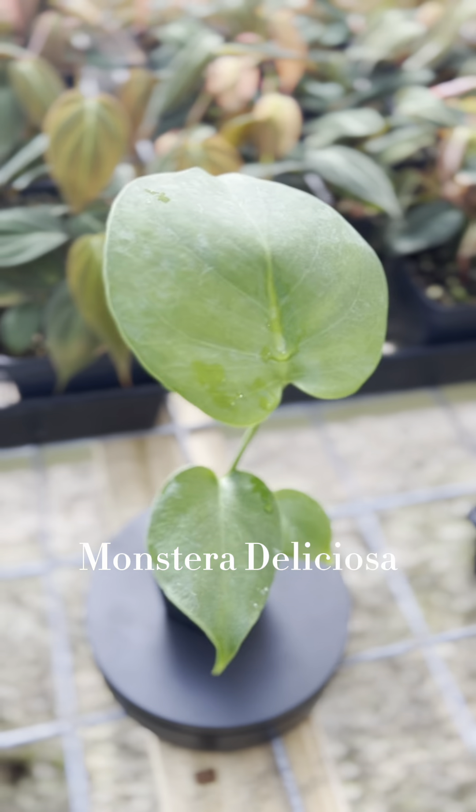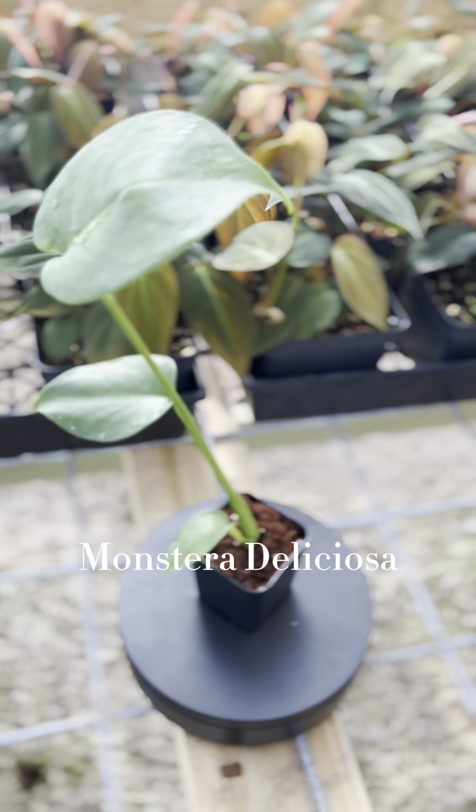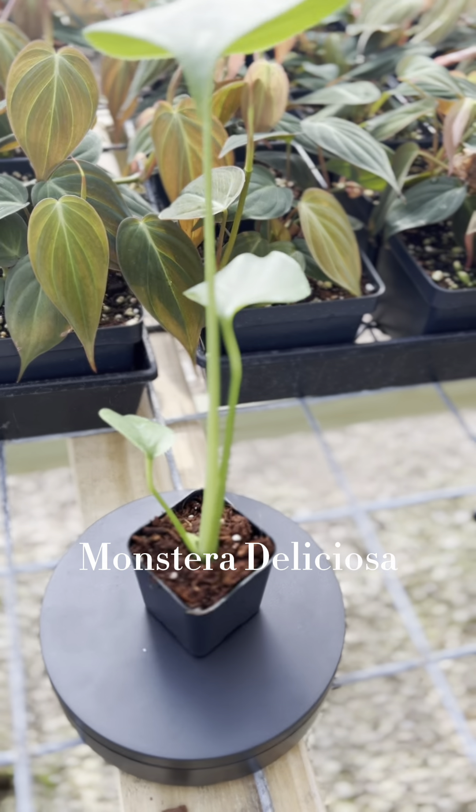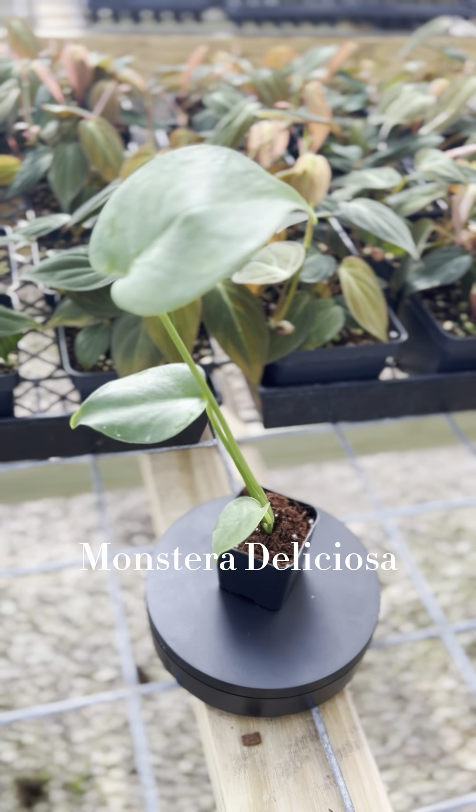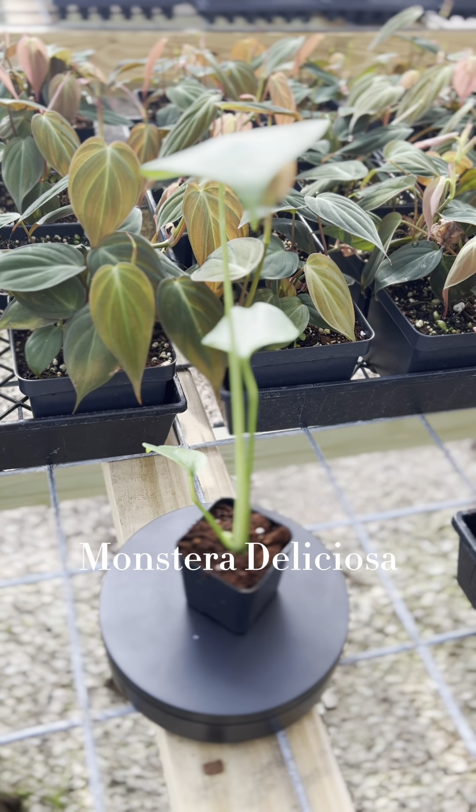This is the Monstera Deliciosa. It thrives in bright and direct light and will need less water in lower light. It only needs water every one to two weeks. It's often nicknamed the Swiss cheese plant for the natural leaf holes it creates as it grows.